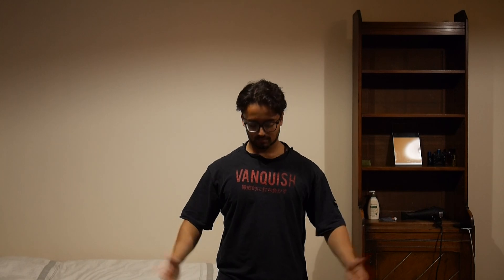Around 11am I come back to my room, get changed into my study clothes, then head straight to the library. The next couple of hours are going to look a lot like this.